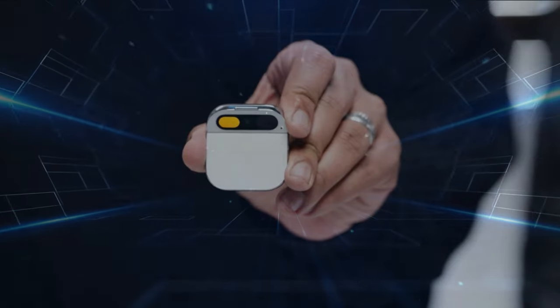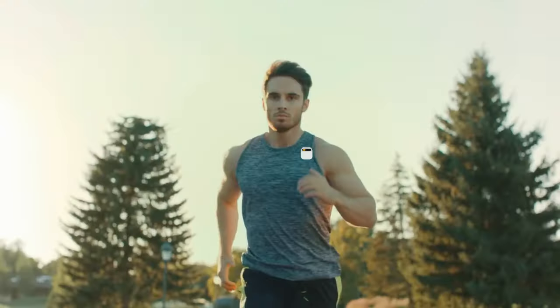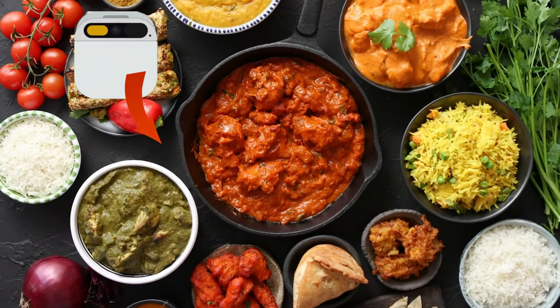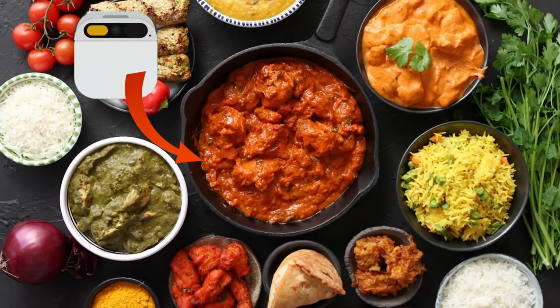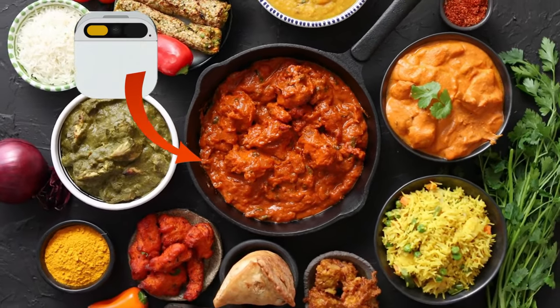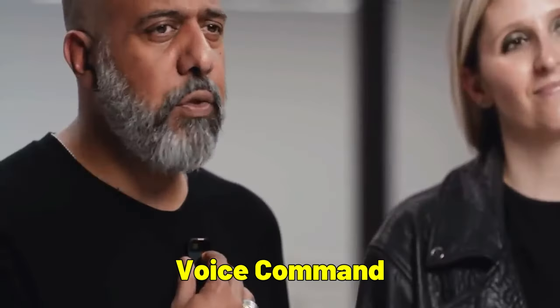The Humane AI Pin isn't just smart tech — it's your personal health and goal assistant. Track fitness, monitor diet, and receive feedback to stay on track. Wondering about the nutritional content of your meal? Just show it to the pin. It analyzes calories and ingredients, ensuring they align with your health plan. It's also handy for setting reminders, taking notes, and seeking information with just a voice command.